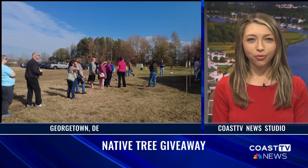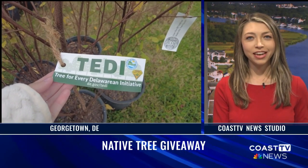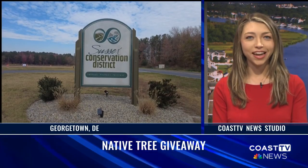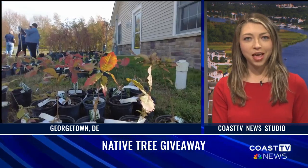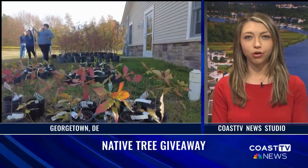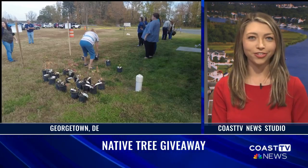A large crowd gathered in Georgetown this afternoon for the first ever Trees for Every Delawarean initiative, known as the Teddy Native Tree Giveaway. It's hosted by the Sussex Conservation District. Meteorologist Jeanette Gallardo shows us the 200 trees that were available for the taking and the reason for such a large turnout.